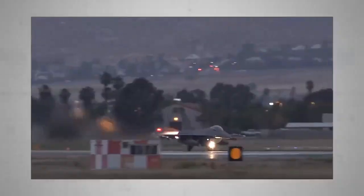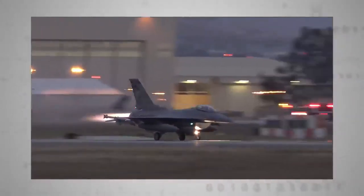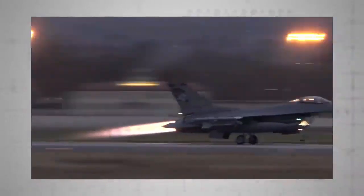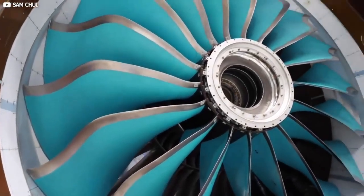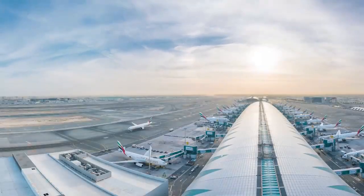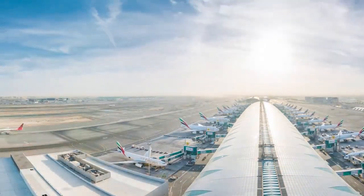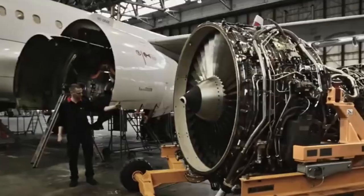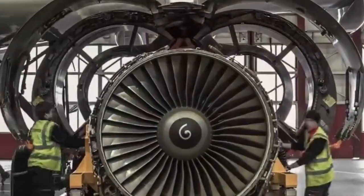Despite these issues, the aviation industry continues to invest in and explore electric engine technology. Advances in battery technology, materials science, and engineering are helping to improve the efficiency and performance of electric engines, and ongoing research is focused on finding new ways to overcome the limitations of current technology. With further advancements, electric engines have the potential to revolutionize the aviation industry and provide a more sustainable and environmentally friendly alternative to traditional combustion engines.